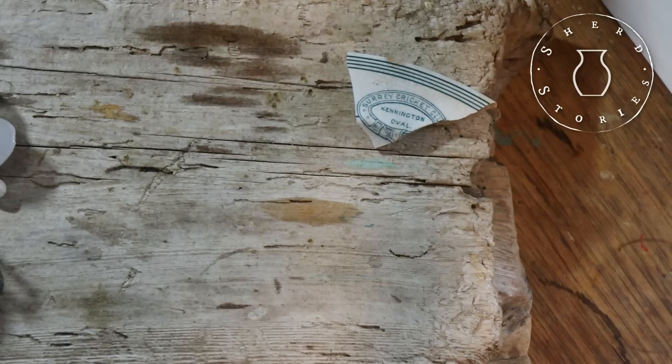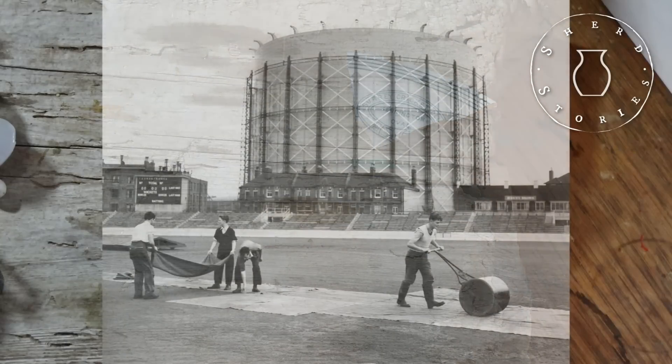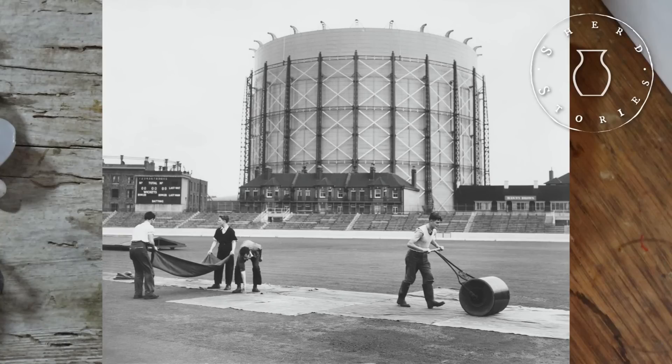The Kennington Oval — I believe that's where the ashes were invented? The vast majority of Surrey home matches are played at the historic Kennington Oval cricket ground in South London, which has also staged international cricket since 1880, and was the ground where the ashes were born in 1882. Since then, every great cricketer in the world has played in the shadow of the famous gas holders which overlook the ground. We'll put some pictures in to show why it's called the Oval — is it oval? I think it's a circle!